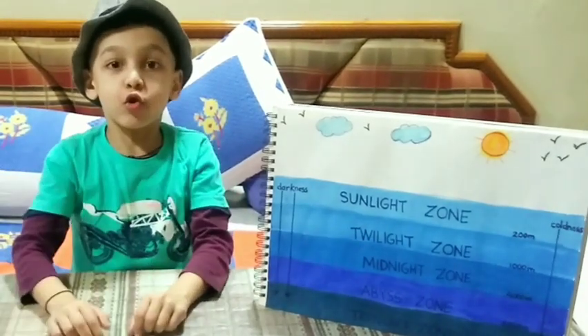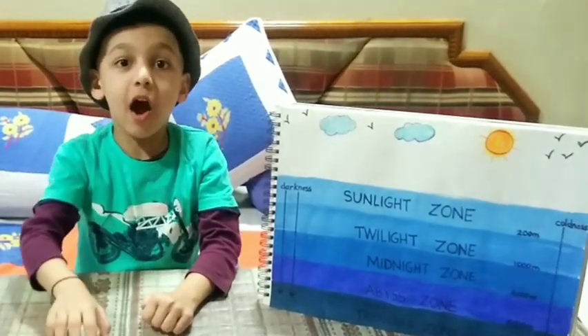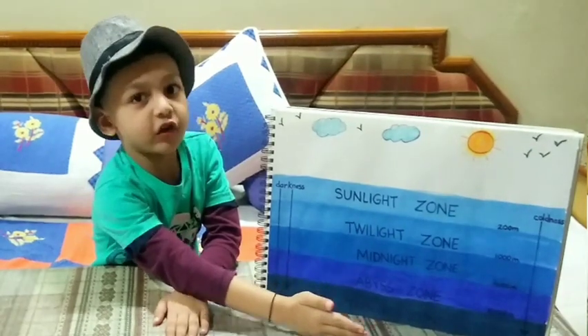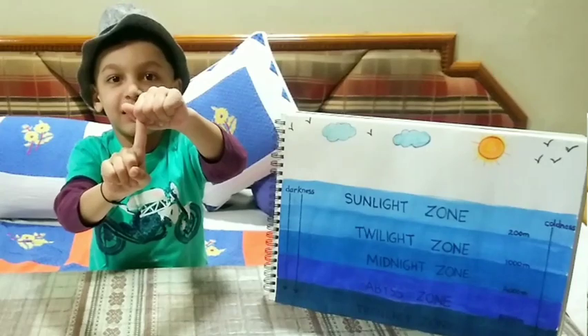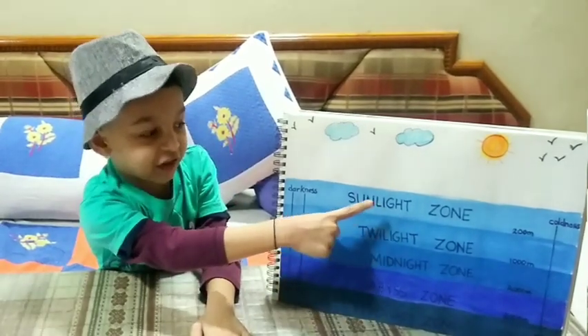Hello friends, today I will tell you about layers of ocean. There are 5 layers of ocean. Number 1 layer is sunlight zone.